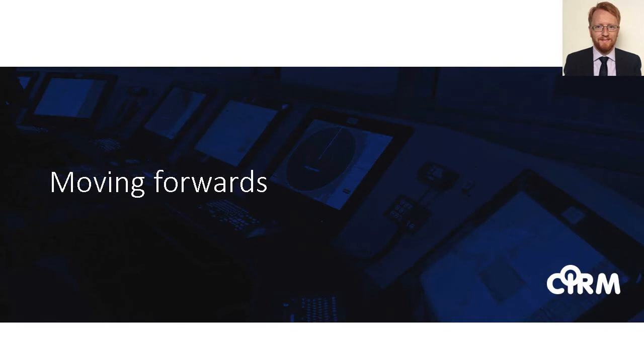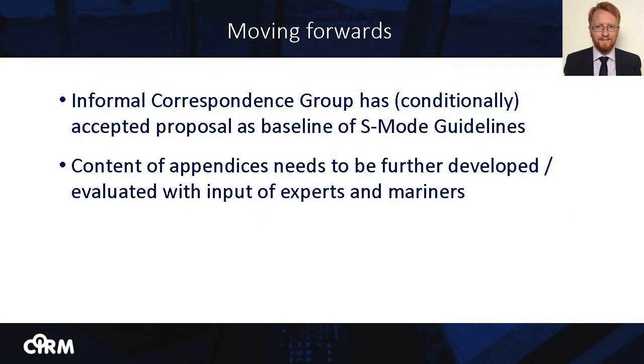That was a whirlwind tour of the CIRM proposal. It has been available online for some months now and will remain available for those who would like to take a closer look. The informal correspondence group has conducted an initial review of the CIRM proposal and conditionally accepted it as the technical baseline of the guidelines on S-Mode. However, the proposal will not be definitively accepted until users have had a chance to review and evaluate the four appendices and until user feedback has been used to further develop the proposal. At CIRM we welcome such user testing and evaluation and we look forward to cooperating with members of the informal correspondence group and the Nautical Institute throughout the evaluation phase.